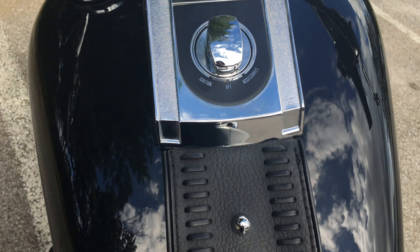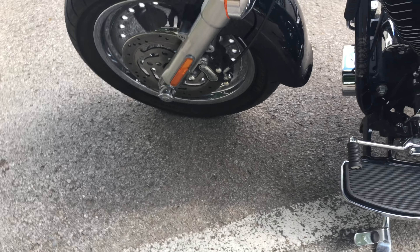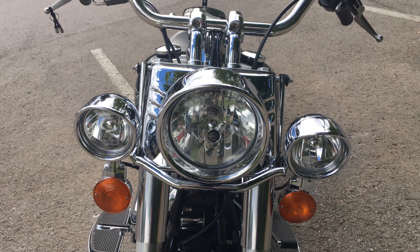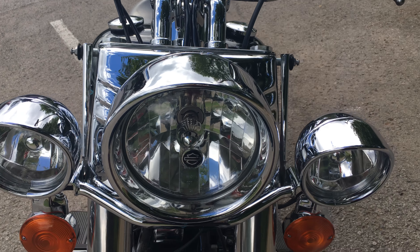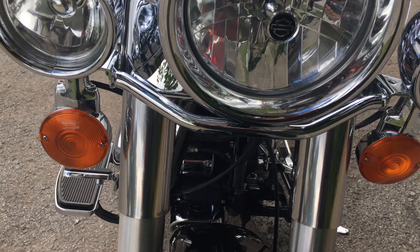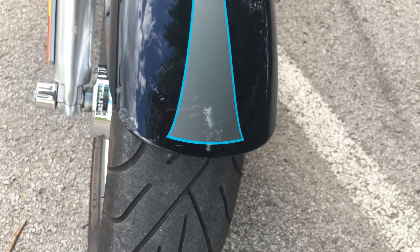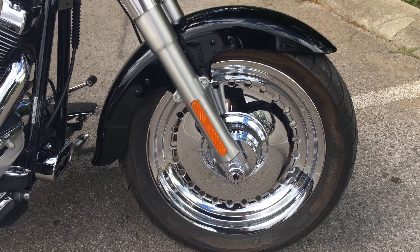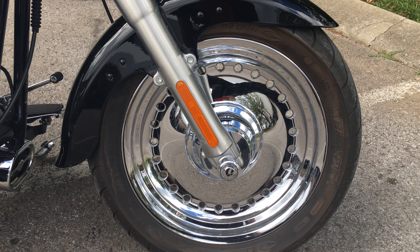Yeah, this is one super sharp 2009 Harley-Davidson Fat Boy, and she is looking good. Come on down, ask one of the guys — they have the complete story on this motorcycle. Ask them if you can take it for a test ride; you just might end up taking her home. Look at that front fender — what a good-looking motorcycle. It's got these awesome solid chrome 45 caliber wheels.